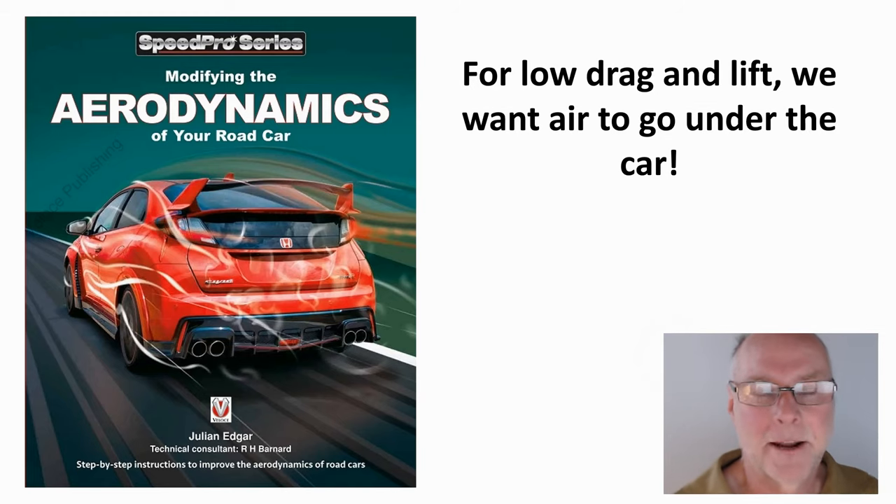Hello, my name is Julian Edgar and I'm the author of this book, Modifying the Aerodynamics of Your Road Car. What I want to do in today's video is address a seemingly widespread misconception.